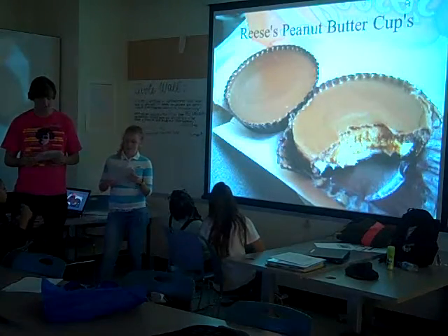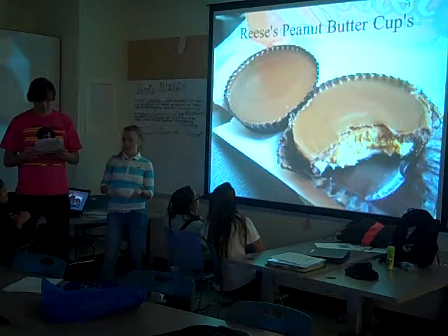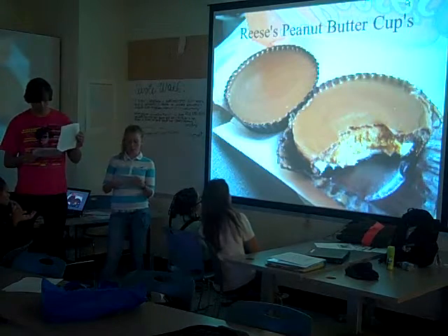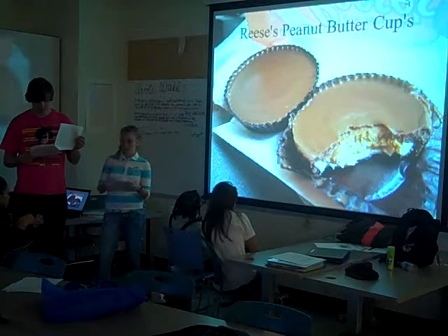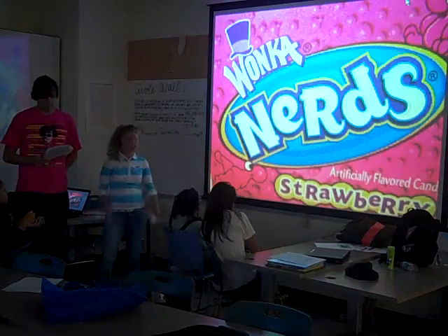Reese's are a brand of chocolate candy filled with peanut butter, marketed by the Hershey Company. They were created in 1922 by H.B. Reese, a former dairy farmer with 16 kids. They were established in the basement of Reese's house in Hershey, Pennsylvania, and merged with the Hershey Company in 1963. In the 1982 movie E.T., Reese's Pieces are E.T.'s favorite candy.